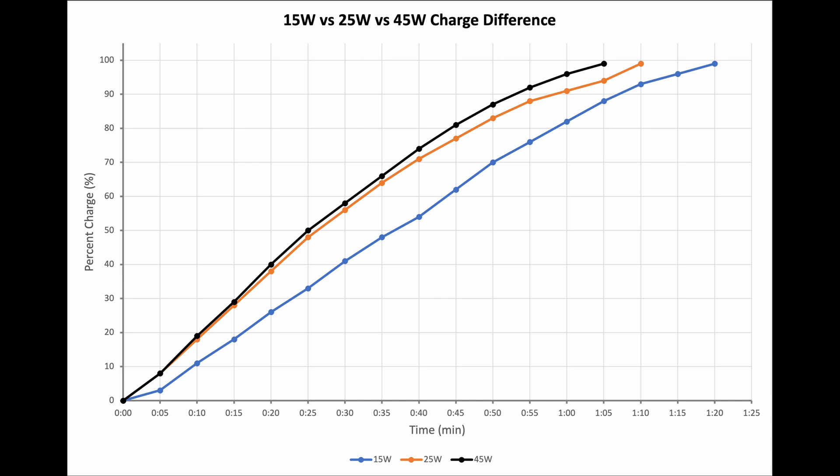As you can see on the chart, the 25 watt and 45 watt chargers are side by side for most of the time, with only a 3 to 4 percent separation after 40 minutes. In the end, there's only a five minute difference between the 25 watt and 45 watt charger — which is not a big difference overall, especially given the 20 watt power gap between them.